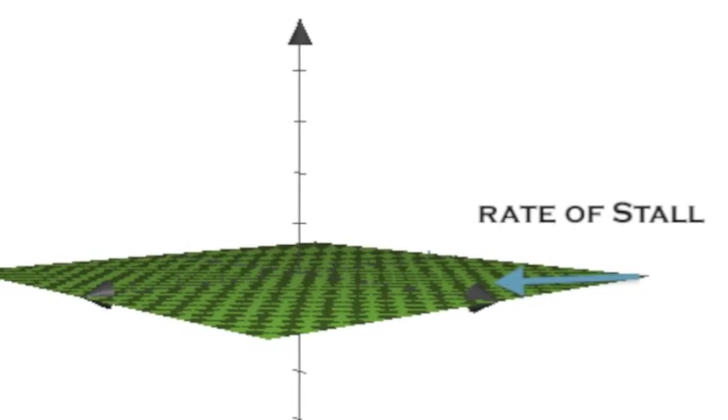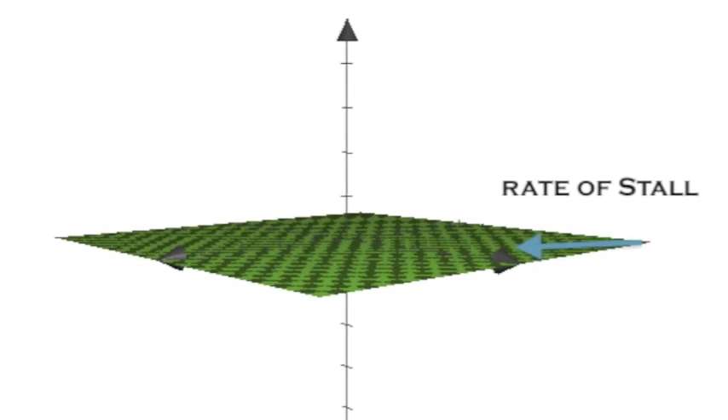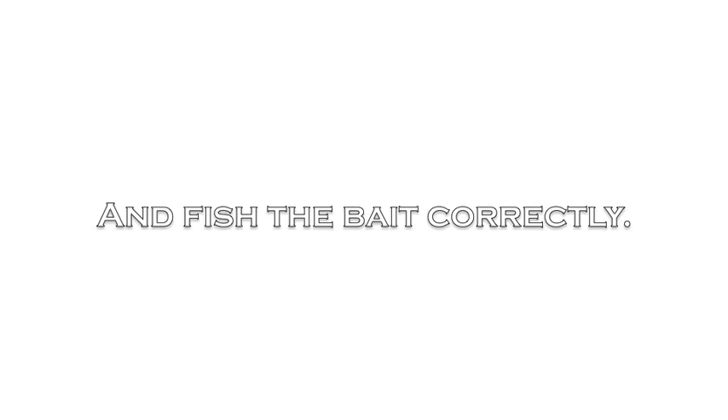Rate of stall is a measurement of fishability of certain baits as they head back toward the boat in your retrieve. Some baits just fish better and are stallable. You can stall a pawpaw next to a piece of wood. A buzzbait — it keeps coming right back at you.